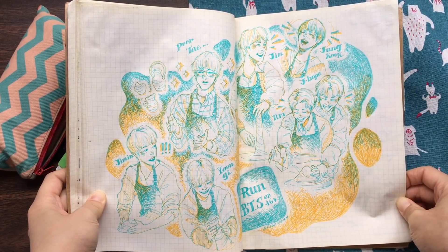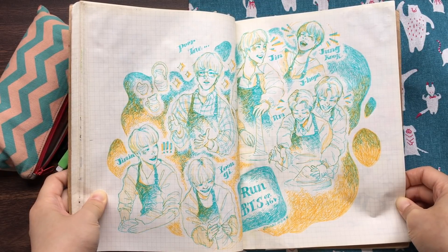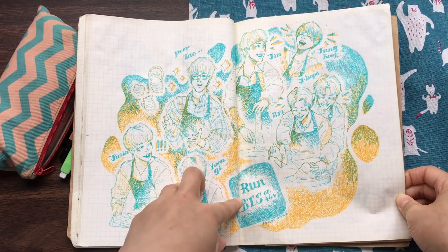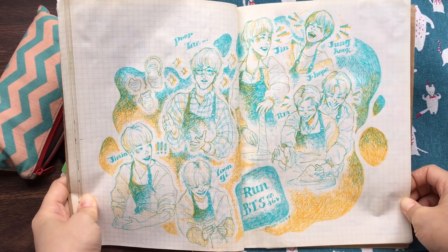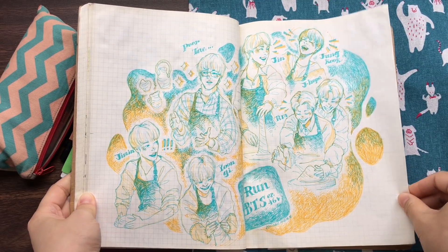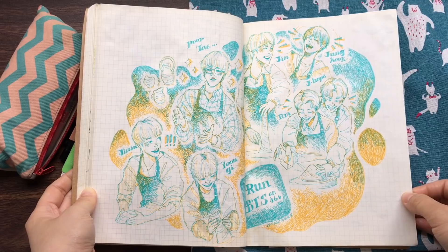This is a piece for my Draw With Me video — BTS EP 46. I drew them with my Muji gel pens.